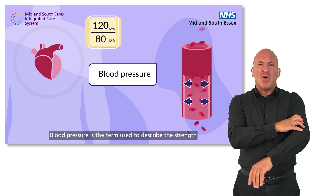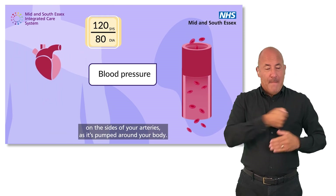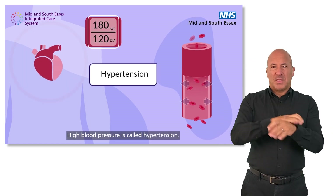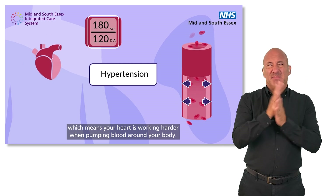Blood pressure is the term used to describe the strength with which your blood pushes on the sides of your arteries as it's pumped around your body. High blood pressure is called hypertension, which means your heart is working harder when pumping blood around your body.